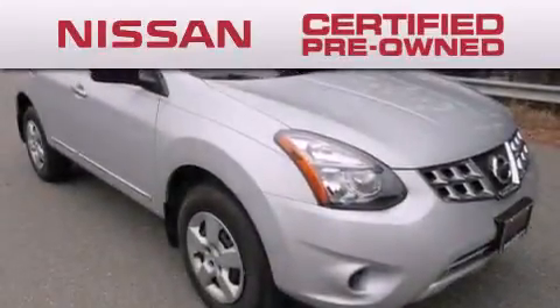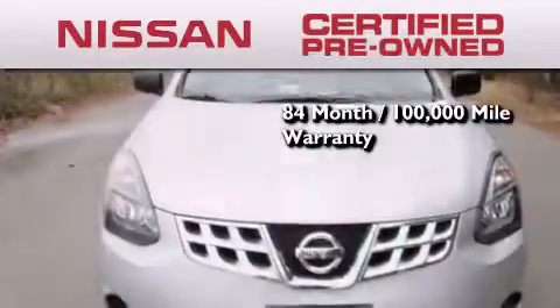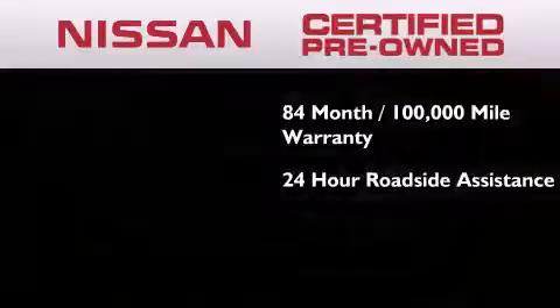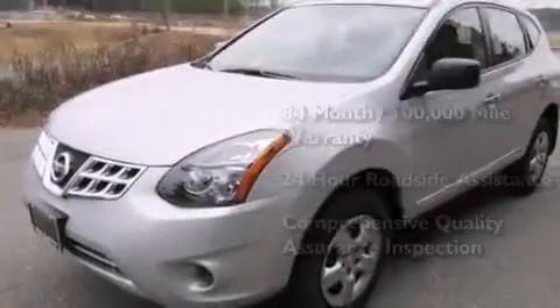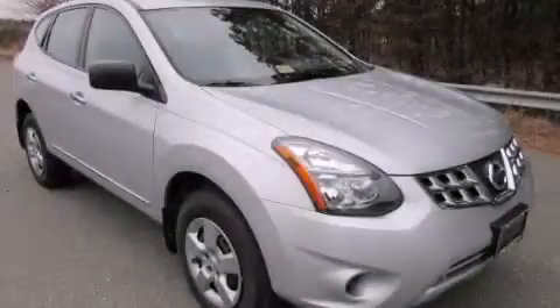To give you the most confidence in your vehicle purchase, this certified pre-owned Nissan has benefits including an 84-month, 100,000-mile limited warranty, 24-hour roadside assistance, and a comprehensive quality assurance inspection. Contact us today to schedule your opportunity to see this automobile in person.